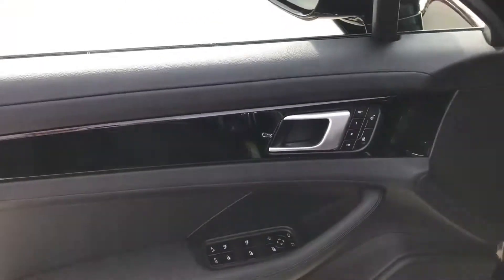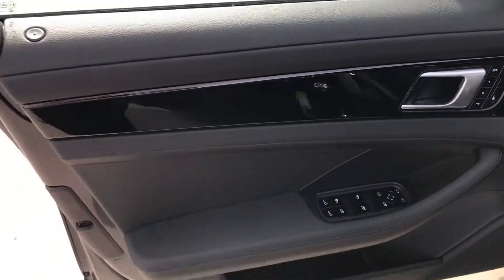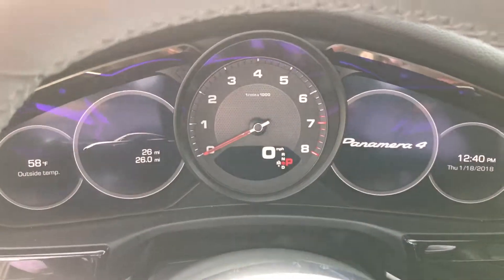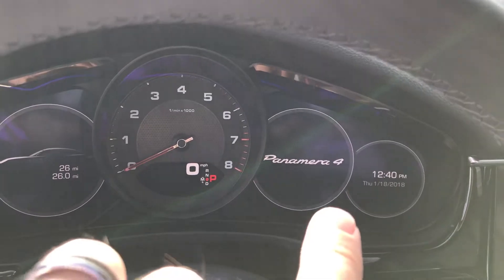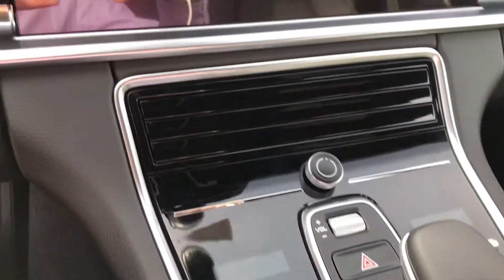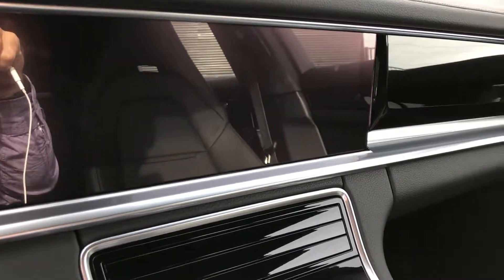Interior looks really nice. Has the piano black trim. Of course, the new all-digital gauges in here — except the tachometer there in the center, but the rest are digital on both sides. Of course, the touch response, so it looks very, very clean. And the really large screen there.